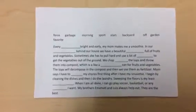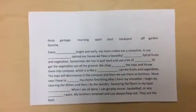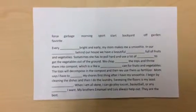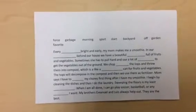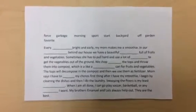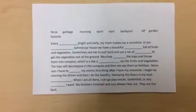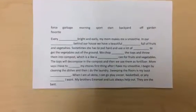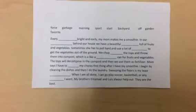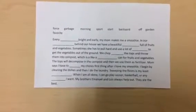Now I'm going to go back and try to fill in any words I already know. Every blank, bright and early — the only word that would work for that one is morning, so I would go ahead and write the word morning. In our blank, behind our house — well, backyard could work or garden could work, so I'm not going to fill that in yet. We have a beautiful blank full of fruits and vegetables. Now I know which one goes in which blank: backyard, behind our house, we have a beautiful garden full of fruits and vegetables.